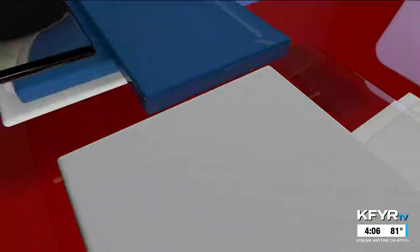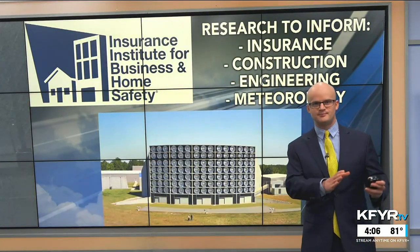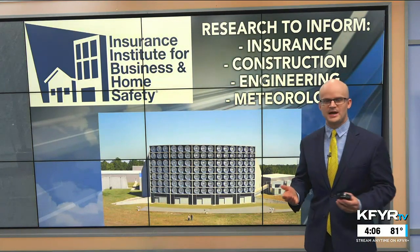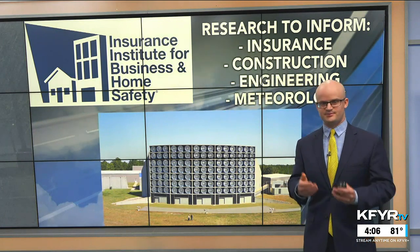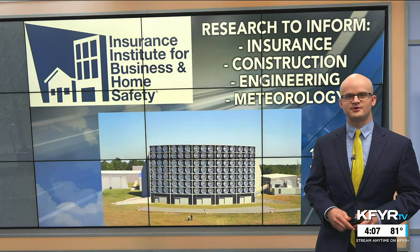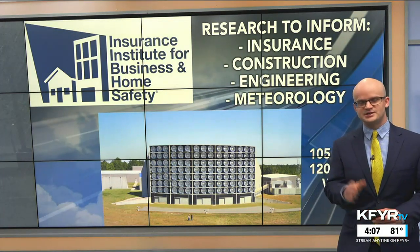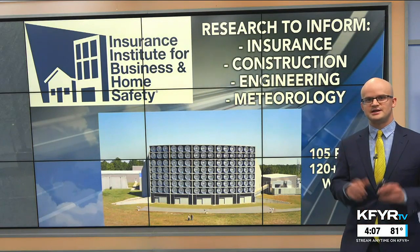To understand severe weather, meteorologists like Henry and Jacob do research. Jacob Morse is here for today's Morse Code of Weather, talking about home construction research in order to protect our homes and structures from severe weather. In this severe weather series, they've covered the warning process, but preparing your home or business against the forces of Mother Nature is also really important. There's a unique test facility in South Carolina called the Insurance Institute for Business and Home Safety, or IBHS.